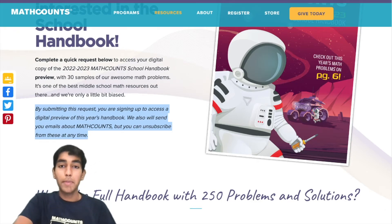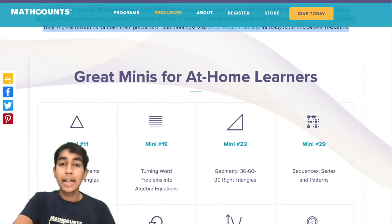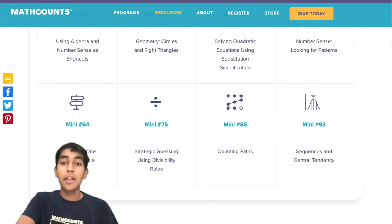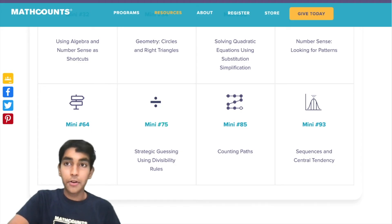Next, we have Math Counts Minis — a bunch of videos and handouts covering different concepts explained by Richard Rusick. They're really nice and short, and there are many practice problems to go along with them in the handout. That's another great resource.